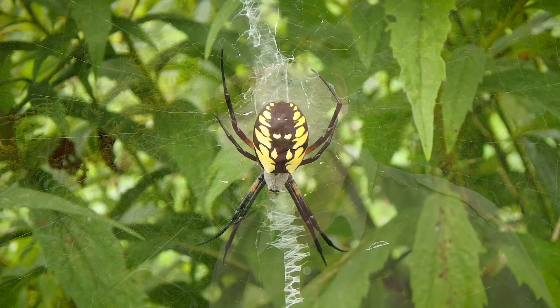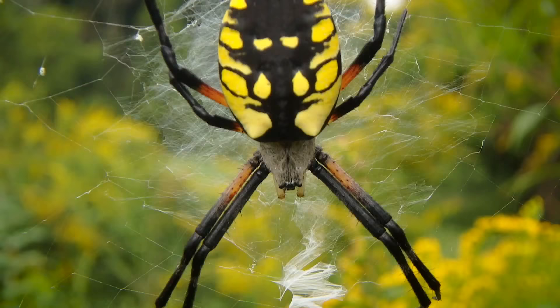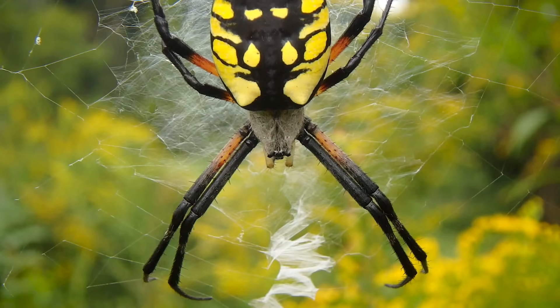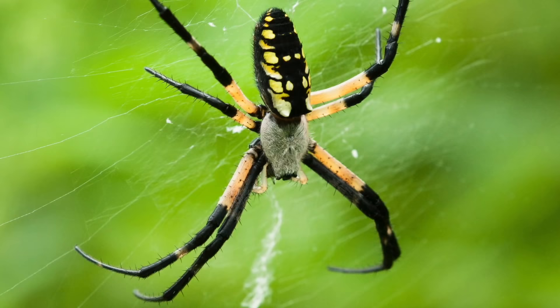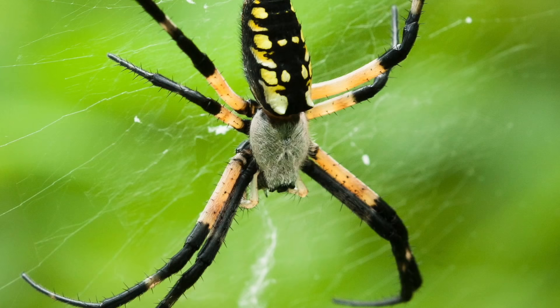Like everything else, there are many names for these spiders. Some of those names are zigzag spiders, corn spiders, garden spiders, but I like to call them the argiopes. The name Argiope aurantia actually translates into 'gilded silver face,' and if you look at the cephalothorax, you can actually see where they're coming from with that name.